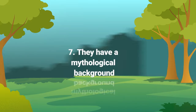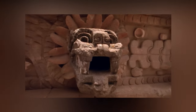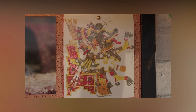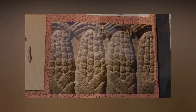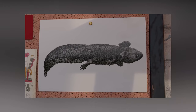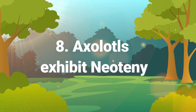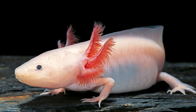A restaurant in Osaka serves whole axolotls deep fried — they apparently taste like white fish meat but with a crunch. Number seven: they have a mythological background. Xolotl was a dog-headed god from Aztec mythology, god of all things grim. The deity would lead the souls of the dead to the underworld. Some believe that Xolotl was fearful of being killed and transformed into an axolotl to hide, leaving the salamander trapped in the water of Xochimilco, unable to transform and walk on land.